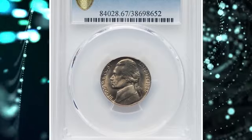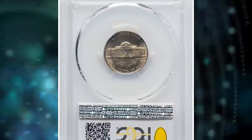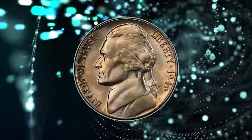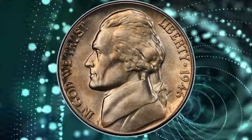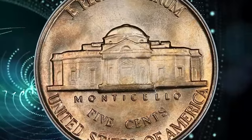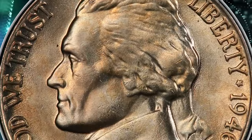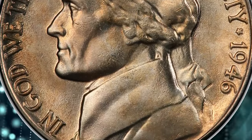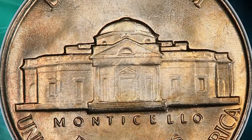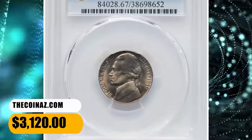Number 4: 1946 Jefferson Nickel with Full Steps, graded as MS67FS by PCGS. According to Heritage Auctions, Full Steps examples of the 1946 Jefferson Nickel are occasionally seen in MS65 through MS66, but superb gems like the present are rare. This coin displays a hint of iridescent color across silver-gray surfaces, with sharp devices and pristine luster, struck from fresh dies with no metal flow in the margins. Sold on November 17, 2023 for $3,120.